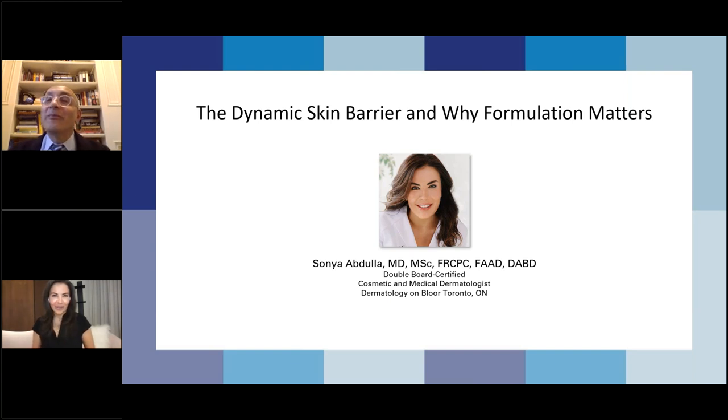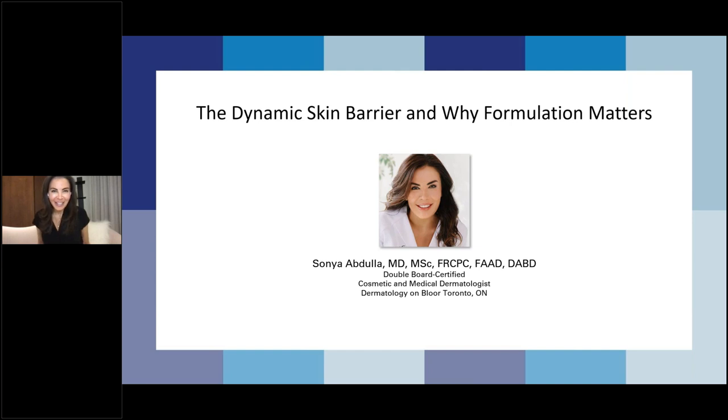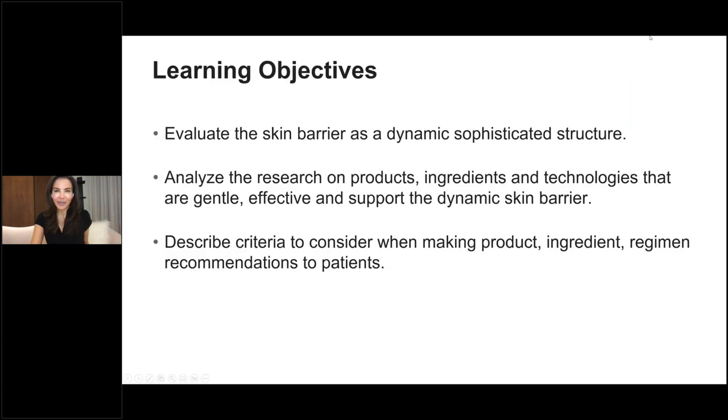Thank you so much for that very warm welcome. I'm excited to join you from Toronto this evening, so let's get started. The learning objectives for this program are: we will look at the skin barrier and its dynamic nature, examine research on products, ingredients, and technologies relevant to the function and support of this dynamic entity, and look at criteria to consider when making skin care recommendations for patients.